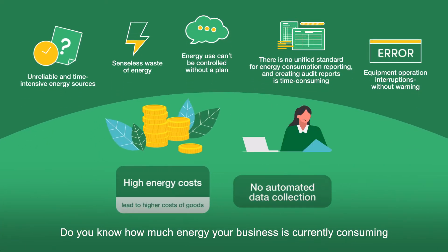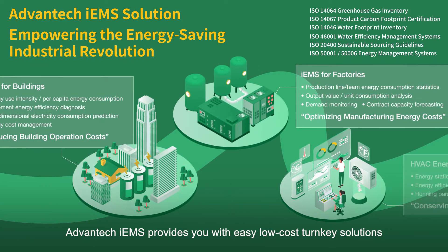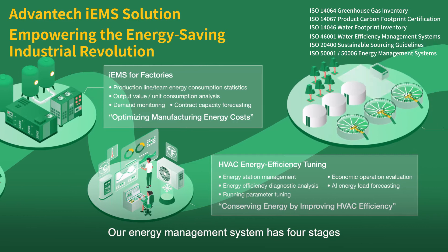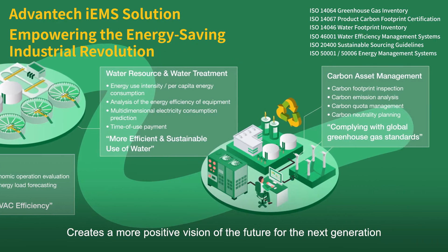Advantec IEMS provides you with easy, low-cost turnkey solutions. Our energy management system has four stages. Integration of more enterprises into the green global supply chain creates a more positive vision of the future for the next generation.